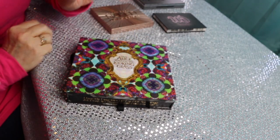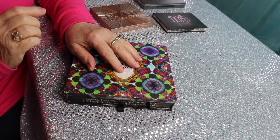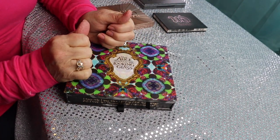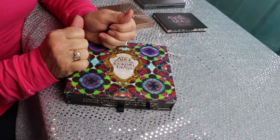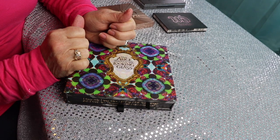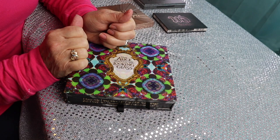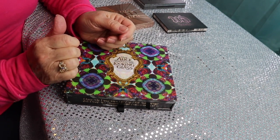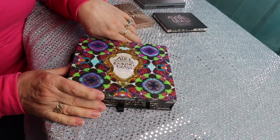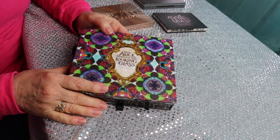Hi everyone, welcome back, this is Janice. If you're new here, hi! Today I'm going to do something a little different. I don't have any boxes to unbox yet — I did cut down on my subscriptions — so I thought of something fun to do. This is going to be my eyeshadow palette collection, so if you want to see what my collection looks like, just keep watching.